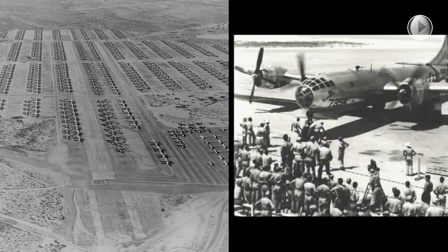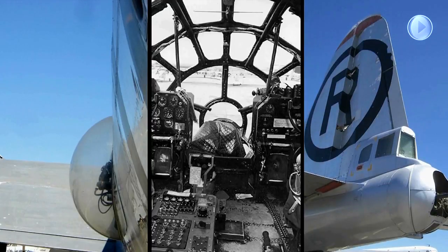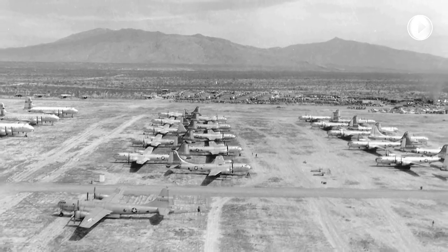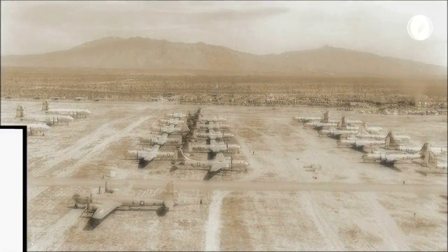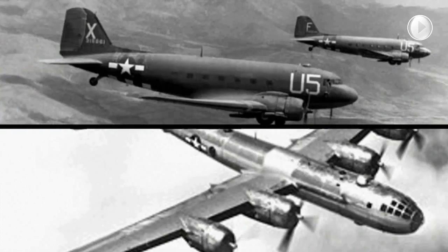Immediately after World War II, the Army's San Antonio Air Technical Service Command established a storage facility for vast numbers of B-29 Superfortresses and C-47 Skytrains at Davis-Monthan Air Force Base. Eventually, more than 650 B-29s and 255 C-47s would call the desert their home.